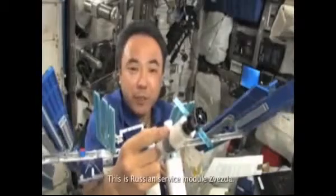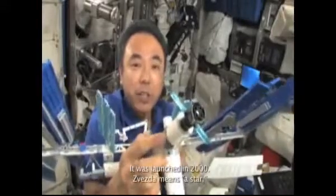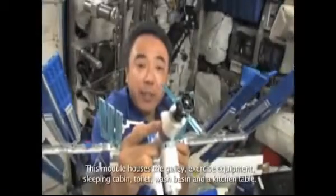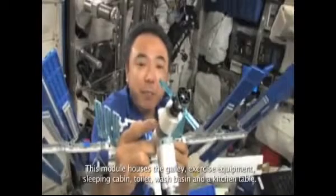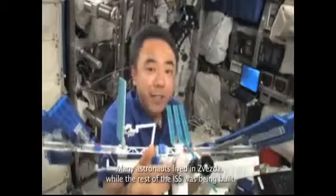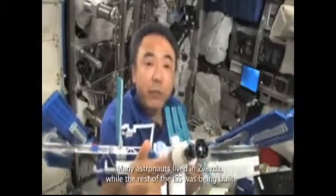This is the Russian service module Zvezda. It was launched in 2000. Zvezda means 'star.' This module houses the galley, exercise equipment, sleeping cabin, toilet, wash basin, and a kitchen table. Many astronauts lived in Zvezda while the rest of the ISS was being built.